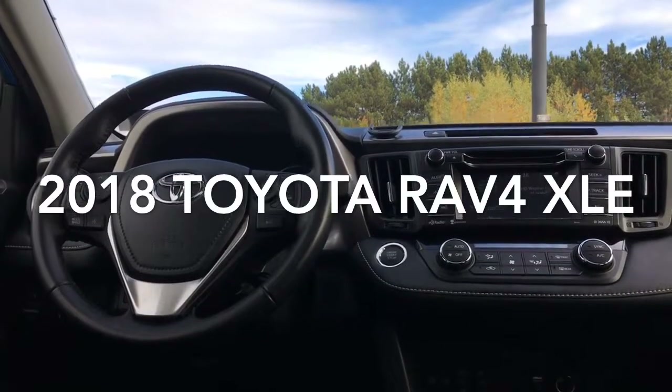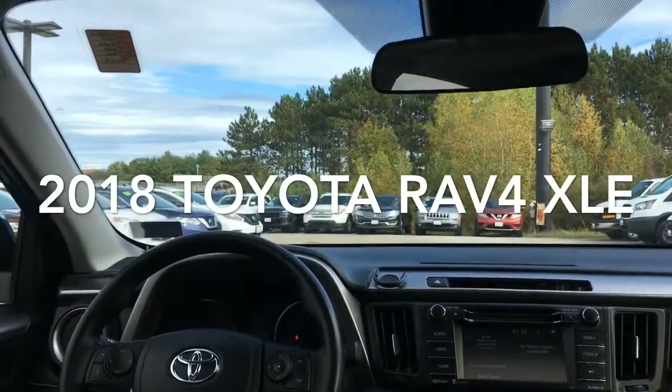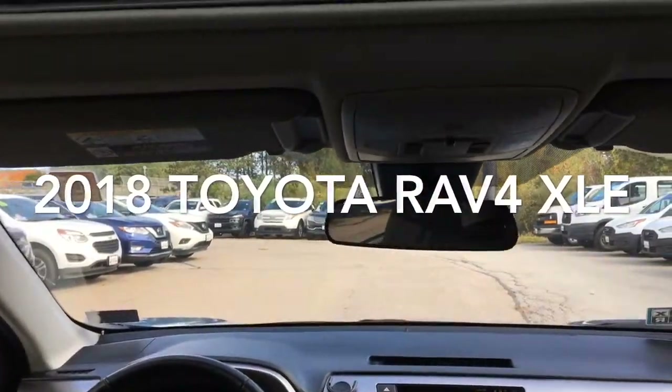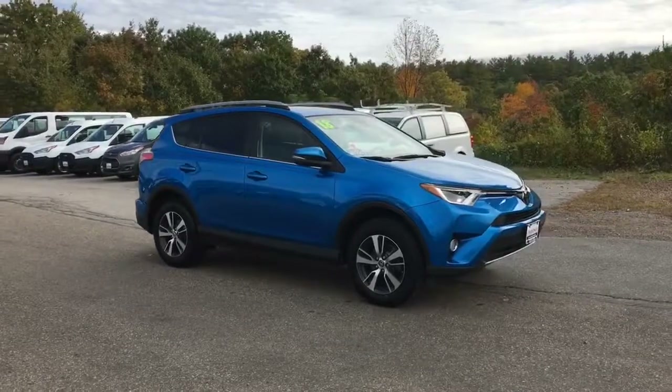Looking for a vehicle that combines comfort and safety? This four-wheel drive 2018 Toyota RAV4 XLE, complete with power moonroof, lane departure warning, and remote keyless entry, is just what you're looking for.